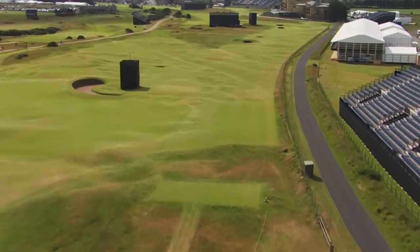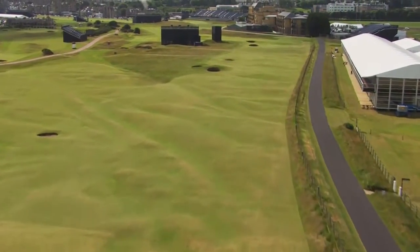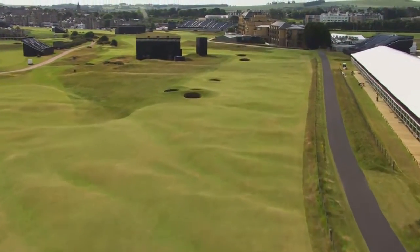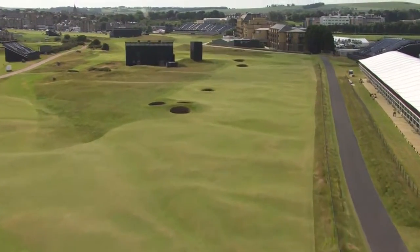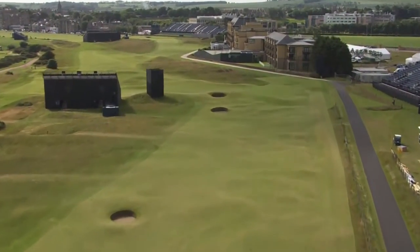The 16th hole is a par four — a slight, tiny dog leg to the right. There's out of bounds on the right side, and one special bunker on the left side where most of the time you lay up in front of that bunker and then hit a mid-iron into the green.